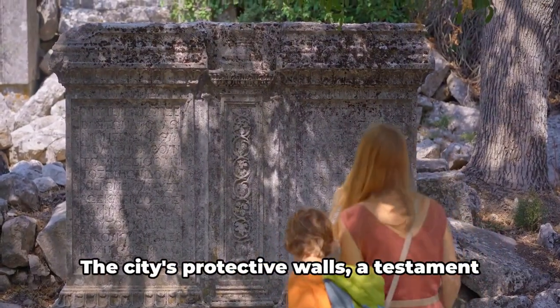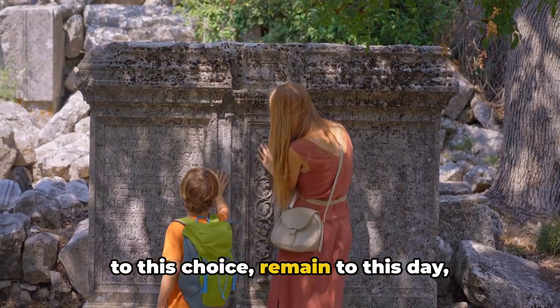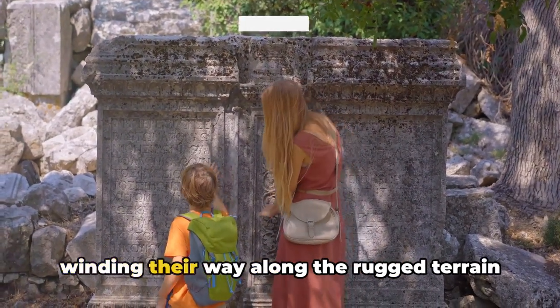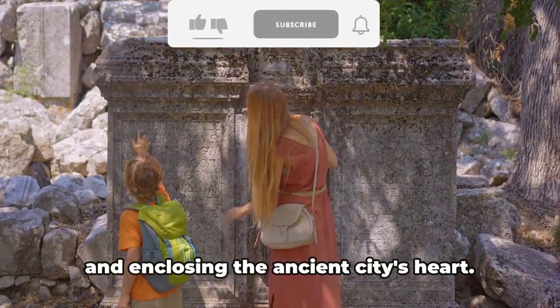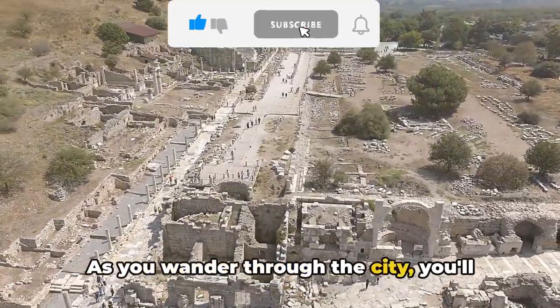The city's protective walls — a testament to this choice — remain to this day, winding their way along the rugged terrain and enclosing the ancient city's heart. As you wander through the city, you'll encounter a wealth of historical treasures.